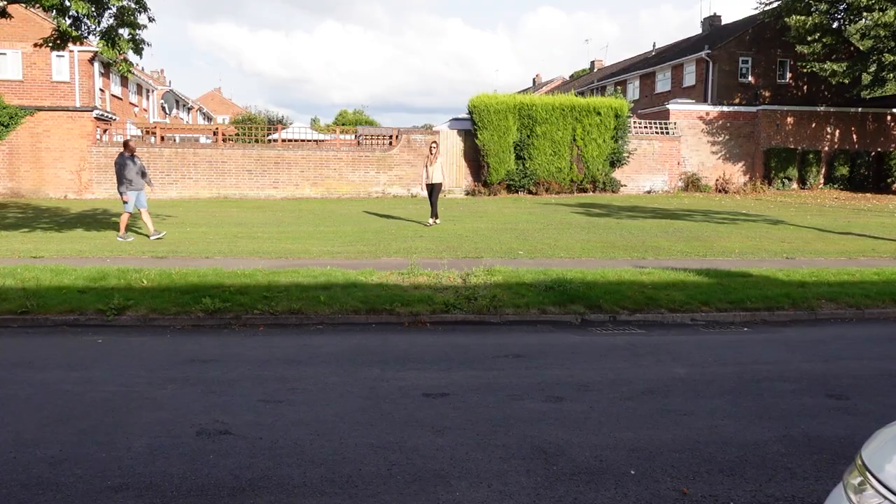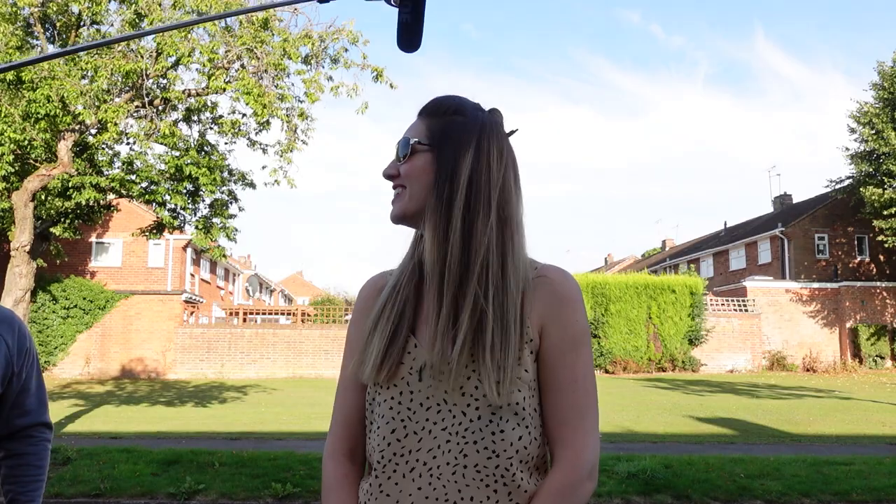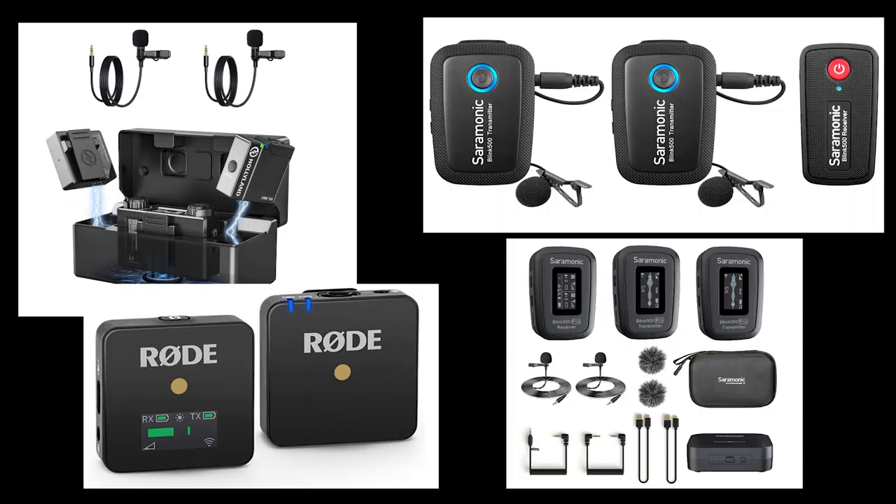We'll test their range, how they do indoors and outdoors, in the wind. We'll even see if we can use them to make a wireless boom mic. I'll also explain why I chose these rather than other well-known brands.